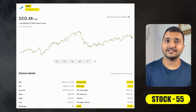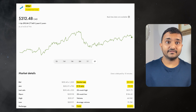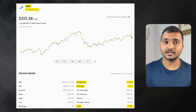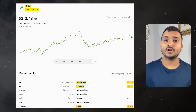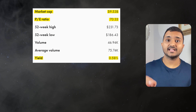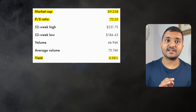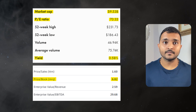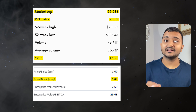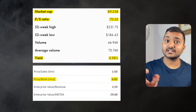The next company is First Service Corporation with ticker symbol FSV, with a market cap of around $9.8 billion Canadian dollars, trading at $215.8. Its PE ratio is 70.68 and PB ratio is around 7, and it offers a dividend yield of 0.58%. It is a North American leader in the property services sector.